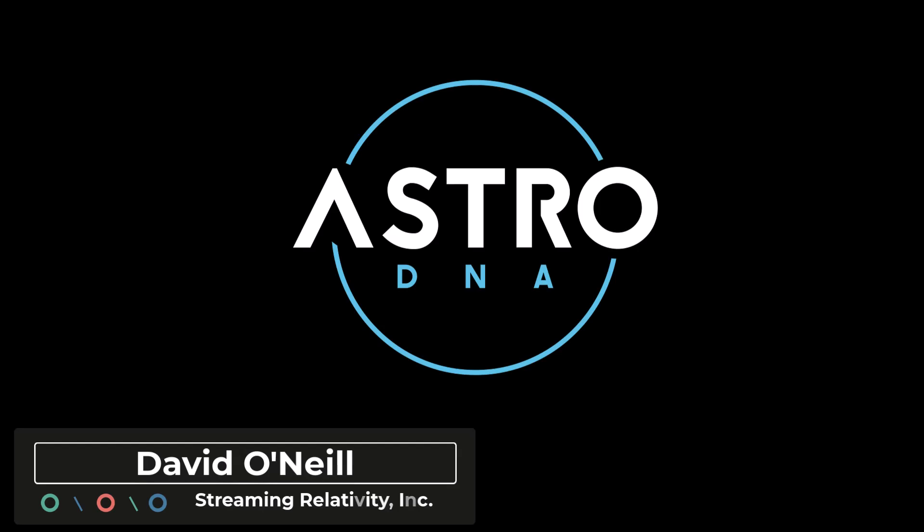Hey everyone, it's David with Streaming Relativity, home of the AstroDNA Observatory. I just completed processing data for my second full session with the Stellarview SVX90T. I captured four hours worth of broadband data just a few nights ago on the evening of May 31st into June 1st, 2024.